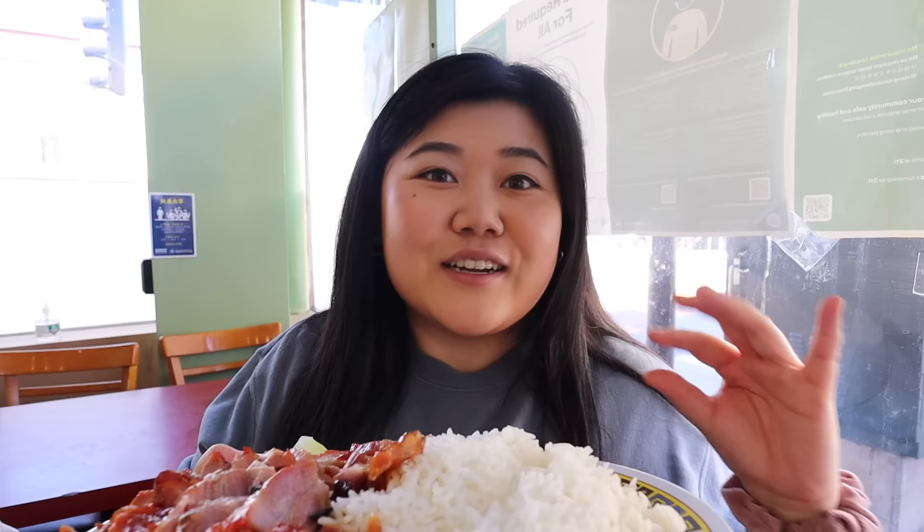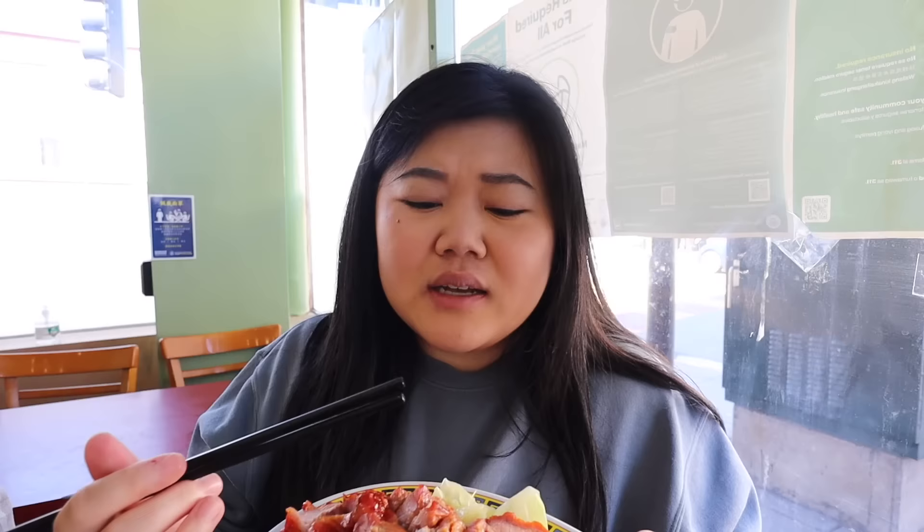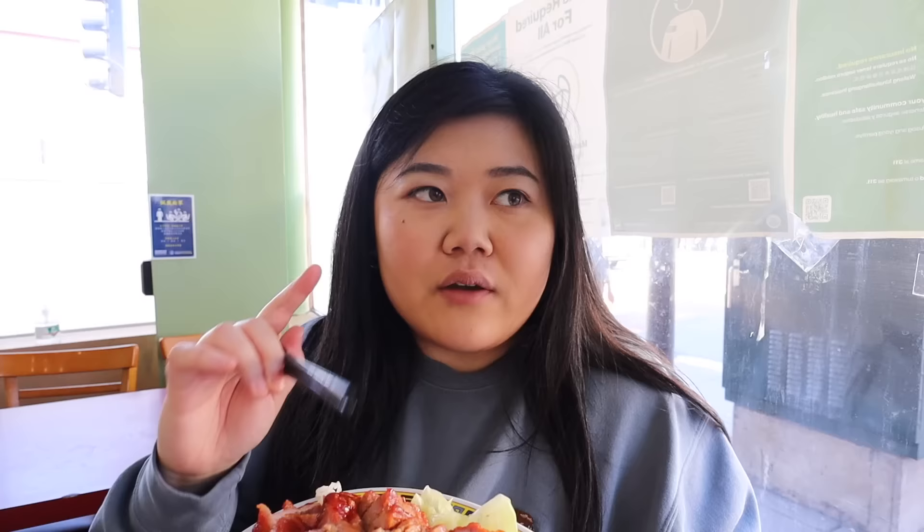Now we are at Tampo Kitchen in Chinatown. I haven't been to this place in years but I used to come here all the time. Their tasu barbecue pork is so good — so juicy, so tender — so of course that's what we had to get. The meat is glistening, pairs perfectly with the rice, nicely marinated with a sweetness to it just like tasu should have. They always include some steamed cabbage which soaks up that fatty pork juice. This is a Chinatown hidden gem for sure.